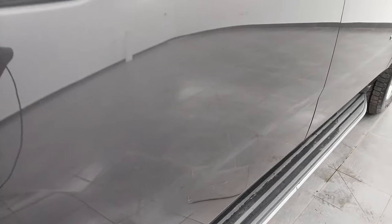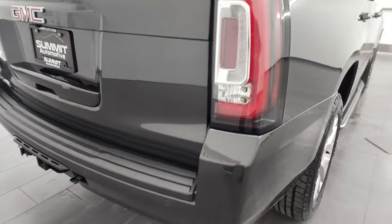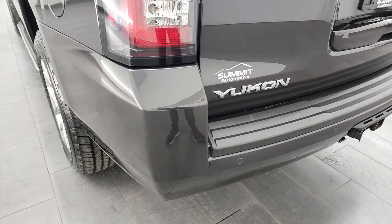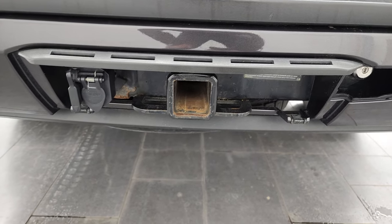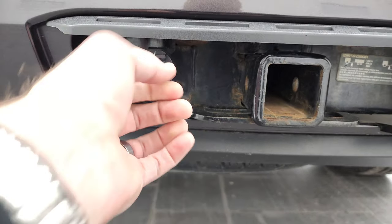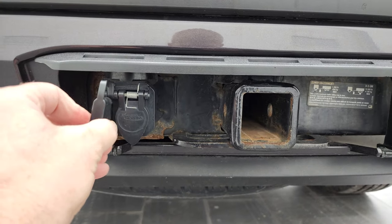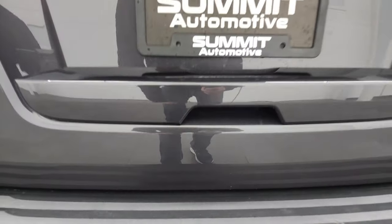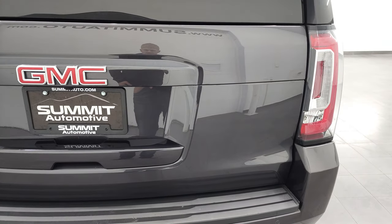It comes with the nice factory running boards, LED tail lamps, and coming around to the back, the rear bumper is in great shape — no major dents, dings, or scuffs on there. This one does come with the backup parking sensors, the receiver hitch and wiring back here. It looks like a seven pin, six pin, and four pin wiring and the receiver hitch. We do not have the hitch cover though, so that is just how it is.